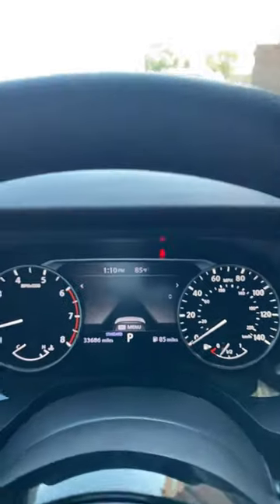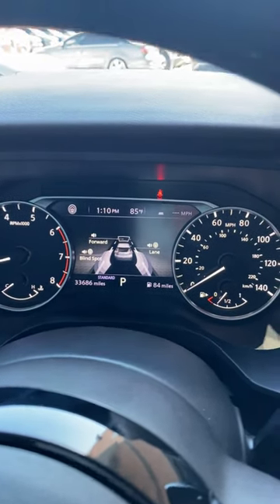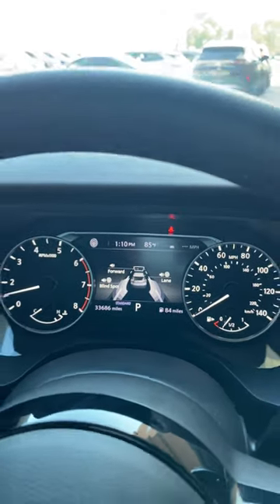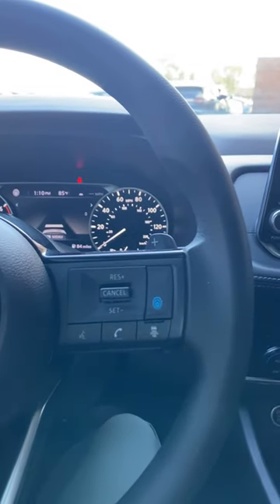Basically, if I press this it'll turn it off and you'll get this screen on the digital dashboard. If you press it again it'll show these lines over here, basically notifying you that the Pro Pilot Assist is on. What this actually does is it's kind of like a semi-autonomous driving feature that Nissan has created.